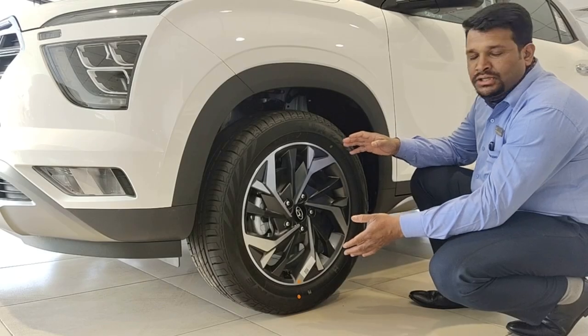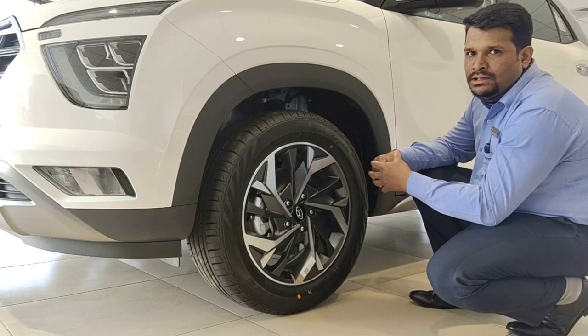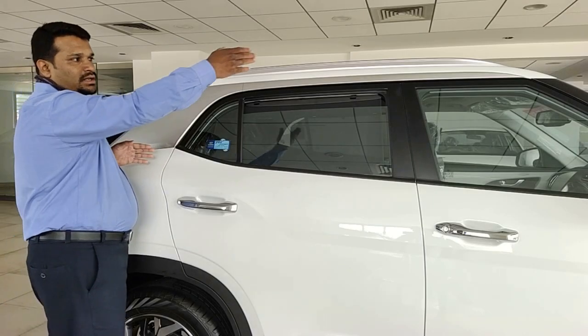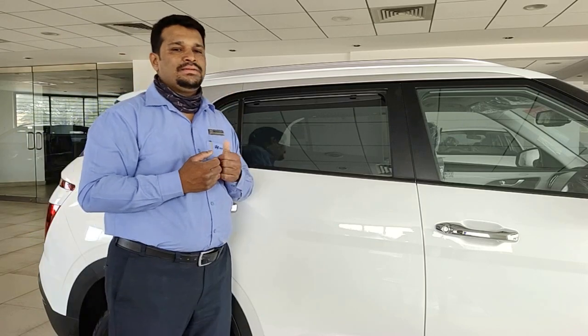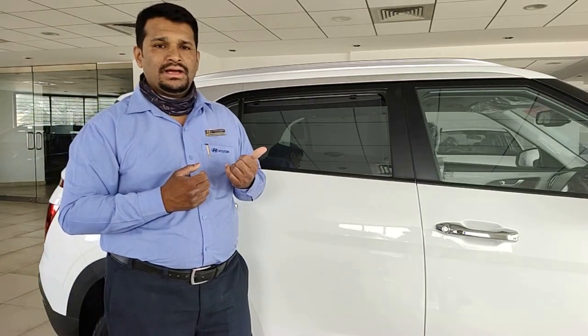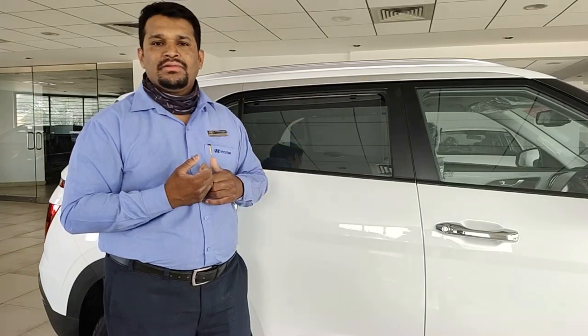The 17-inch diamond-cut alloy wheels with the two-tone color look really good — I liked them a lot. From the C-pillar right through to the A-pillar, the illuminated C-pillar arch is really well designed by Hyundai, giving a very good look. Assuming you're driving the car at nighttime or in a dark place, this will be very highlighted.